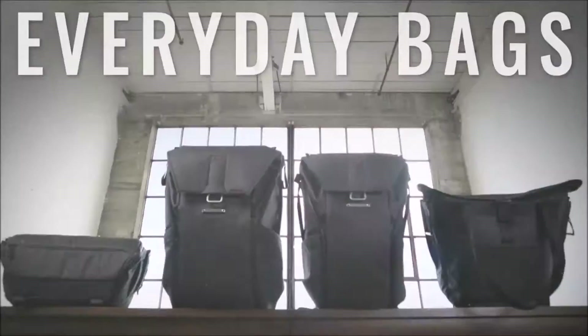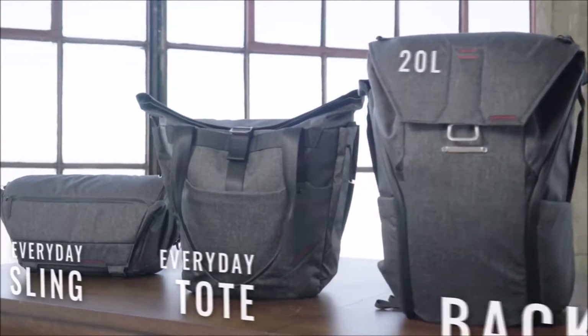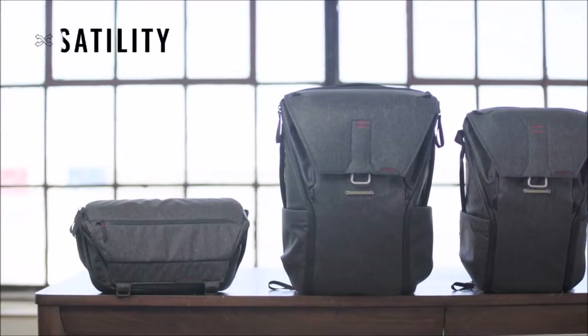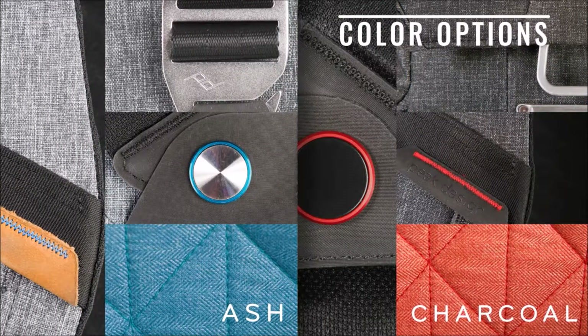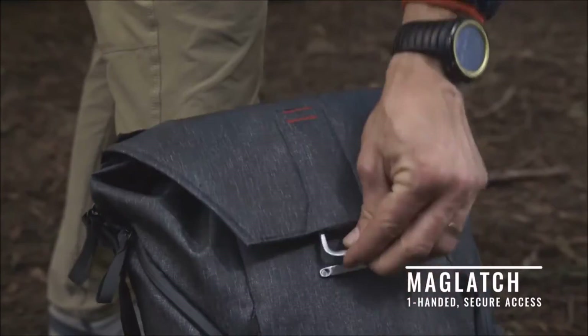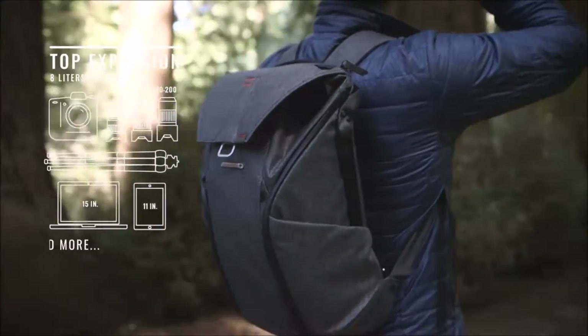We're proud to announce not one but four new everyday bags: the backpack, tote, and sling, offering unrivaled versatility, access, organization, and expansion. Thoughtfully composed to hold your photo gear but designed for everyone, the backpack features the MagLatch, which returns for rapid top access to a vast, expandable main compartment in both the 20 and 30 liter versions.